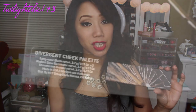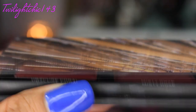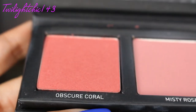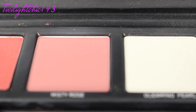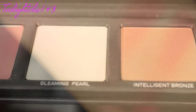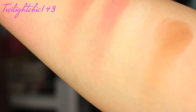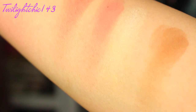Another one which I've been loving is also from the Divergent Collectors Kit — this is the Divergent Cheek Palette. Inside it contains a bronzer, a highlighter, and two blushes: one that is kind of a salmon coral color and a mauvy pink. You also get a beautiful highlighter and a bronzer. I really like the pigmentation of these, and I've been using the bronzer for my contour. I love how it's all in one little sleek palette.